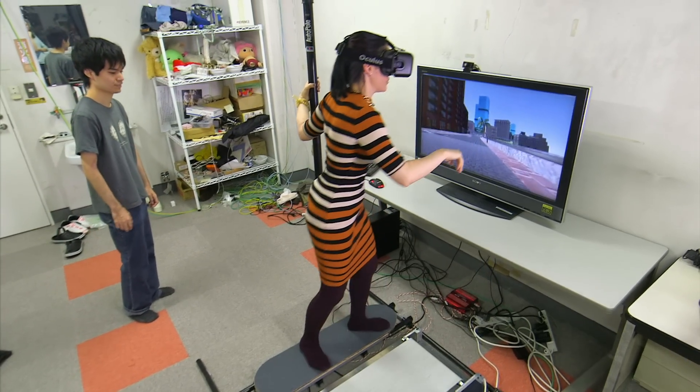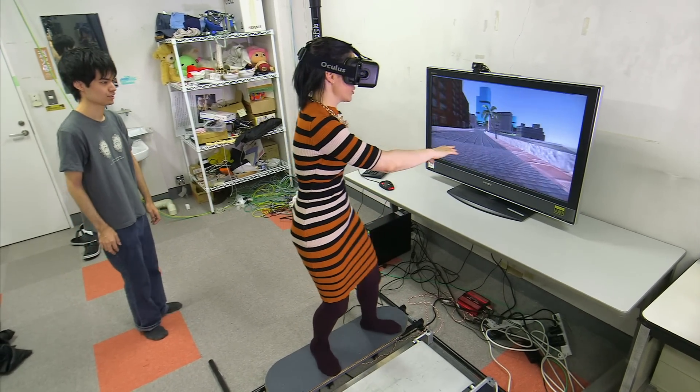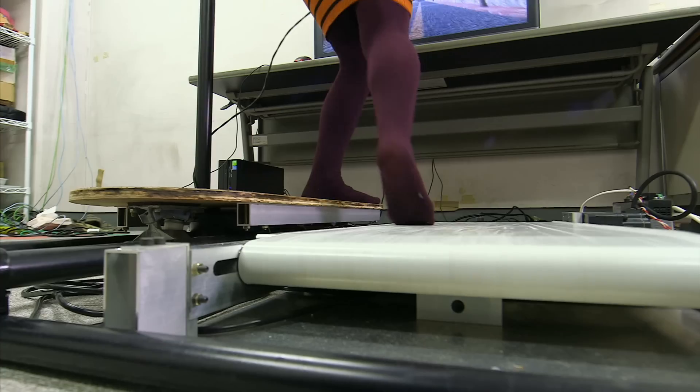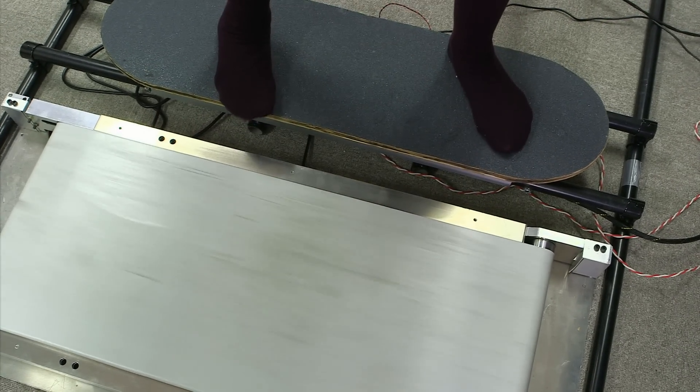Because the skateboard is vibrating. Can you hear the difference? The cobbles? It lets riders feel the ground texture change beneath their feet as if they were skateboarding on real ground.